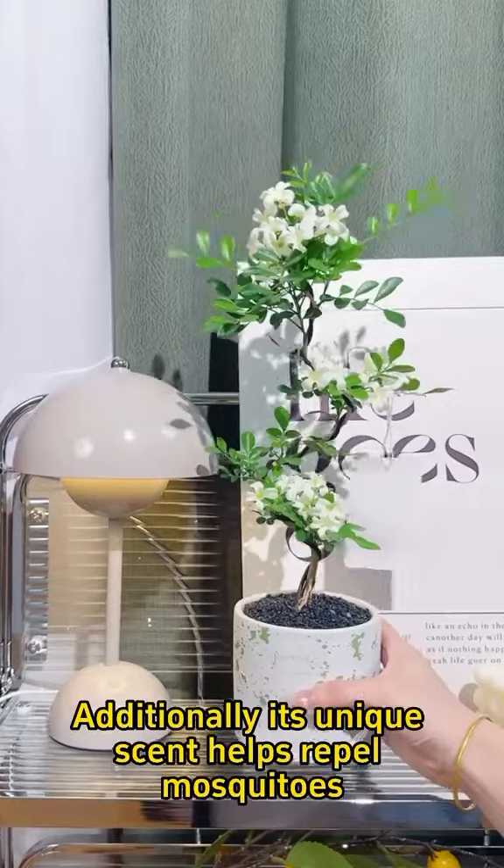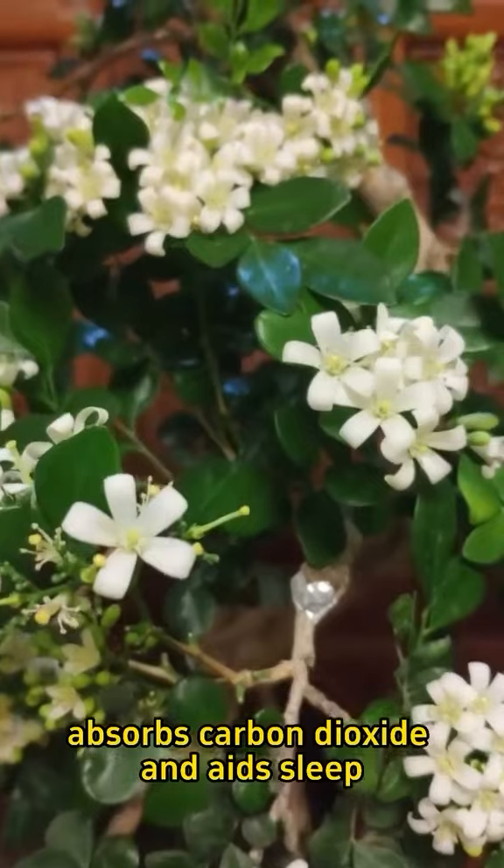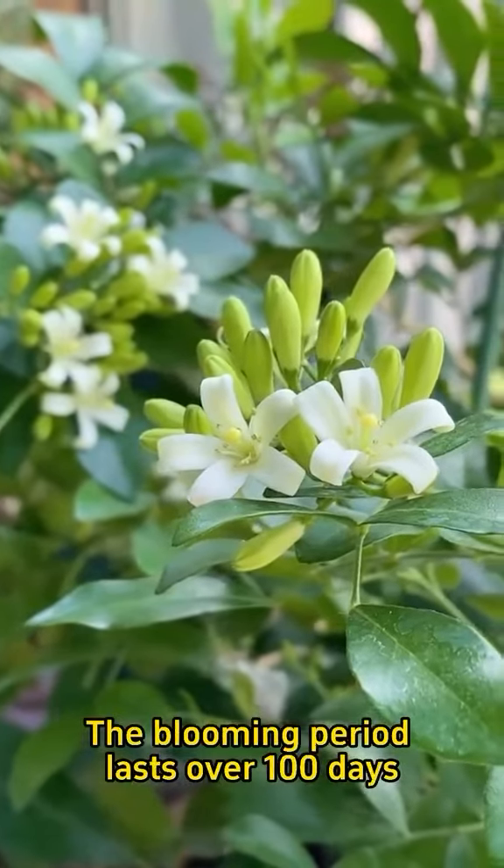Additionally, its unique scent helps repel mosquitoes, absorbs carbon dioxide, and aids sleep. The blooming period lasts over 100 days.